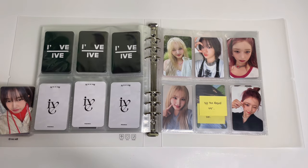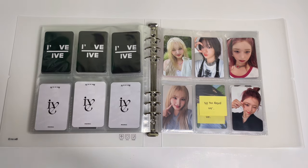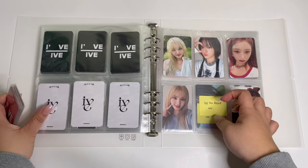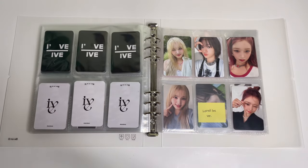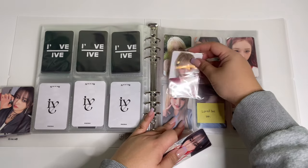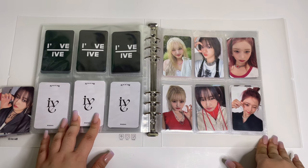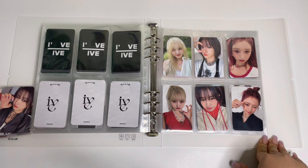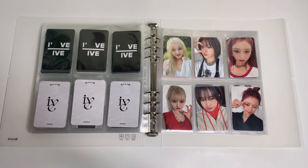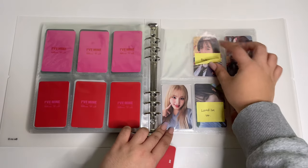We are gonna start with Liz because she is my number one bias in IVE, my main bias. They've been killing it at their concerts and I'm just fangirling every time I hear all the cheers for Liz — my girl deserves it so much. Off The Record is next — we have Yujin and Liz for this one. Such pretty cards. The first concept photos for the new album, called 'IVE Switch,' came out this morning. Oh my god, the purple theme — I love it.